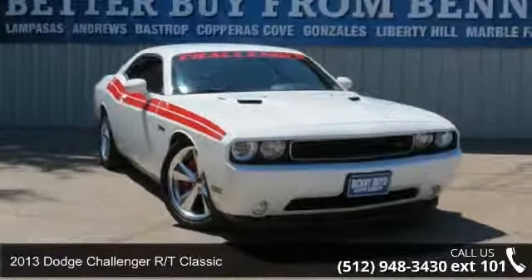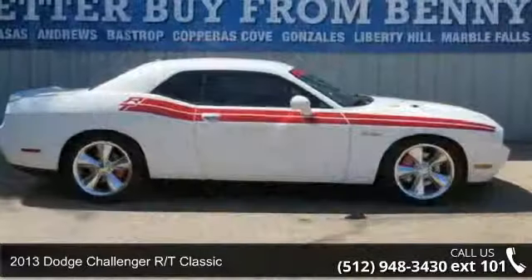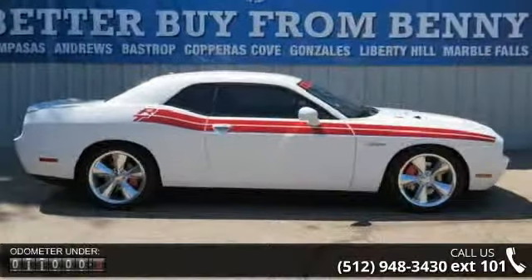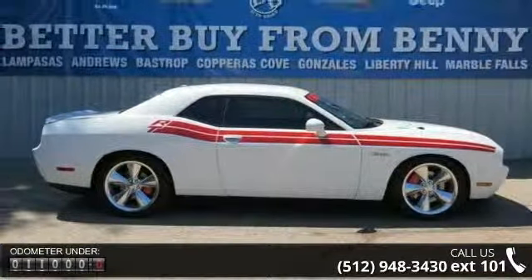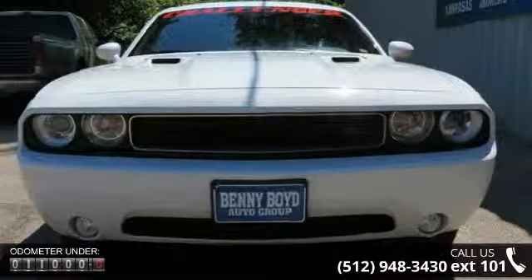Imagine yourself in this 2013 Dodge Challenger. If you are looking for an automobile with great features, look no further. This vehicle comes with a reliable 8-cylinder engine, connected to a smooth shifting automatic transmission.